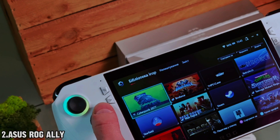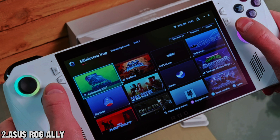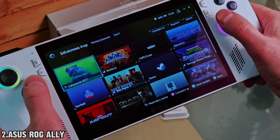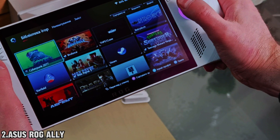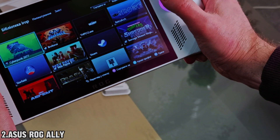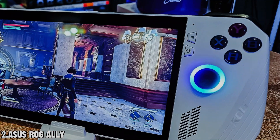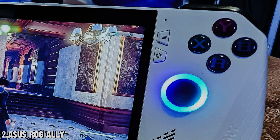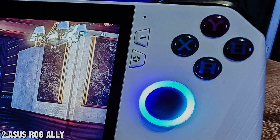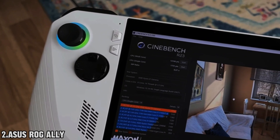Now let's talk visuals. The ROG Ally features a stunning 7-inch FHD LCD touchscreen with a silky smooth 120Hz refresh rate. Get ready to immerse yourself in your favorite games. Under the hood, at the base price of $699, you're getting a 6-core AMD Zen 4 processor paired with an AMD RDNA3 GPU with 6 compute units.